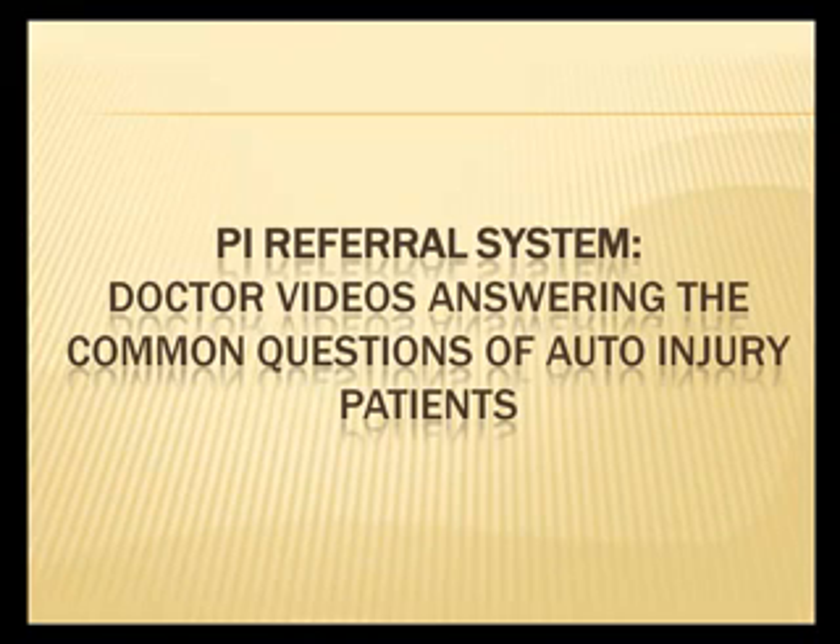We have the PI Referral System, which includes specific doctor videos answering the common questions the typical auto injury patient has.